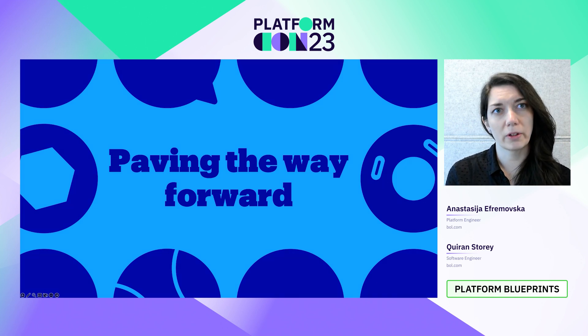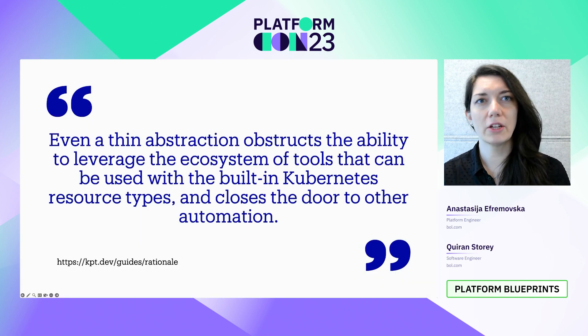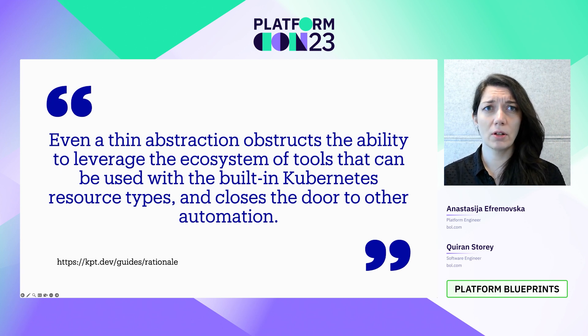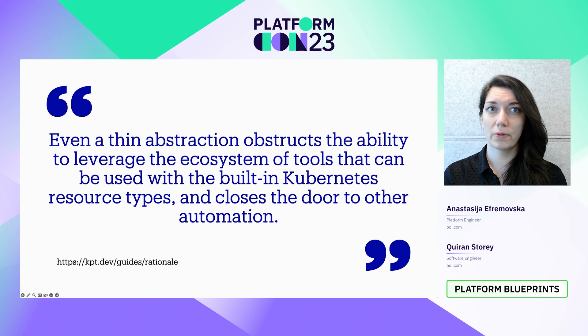How repaving the way forward? We've seen that one of the major pain points in RTD2 is abstraction. While researching the market on infrastructure as code tools, we discovered the KPT tool and this wonderful quote that summarizes the abstraction issue perfectly: even a thin abstraction obstructs the ability to leverage the ecosystem of tools that can be used with the built-in Kubernetes resource types, and it closes the door to other automation. And even though this quote was specific to Kubernetes, we realized it rang true for building a platform for our engineers.